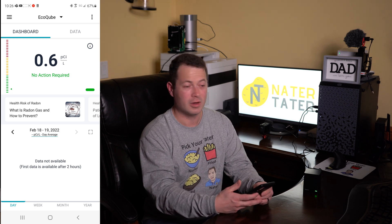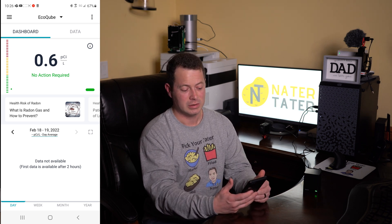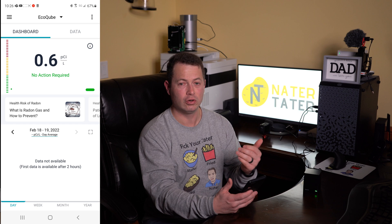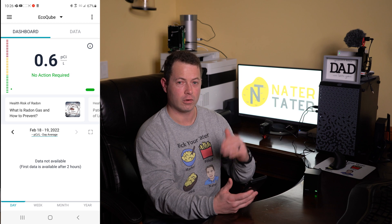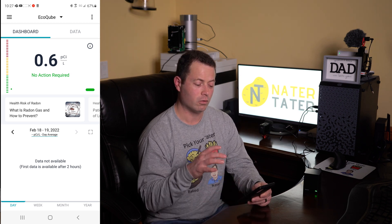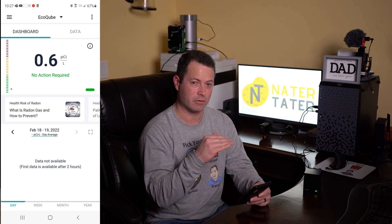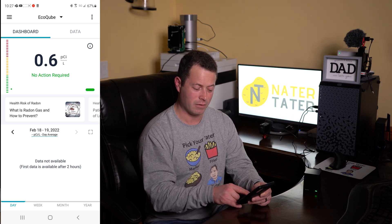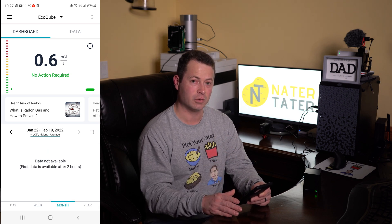So I let this sit for about 30 minutes and it stayed at a 0.6 reading, which means I'm very much in the green zone. It takes 2.7 or higher to get to the yellow zone and then over 4 to get into the red zone. I really like this because it's going to give me a graph over time — the bottom portion shows a graph for the day, week, month, and even the year of how this fluctuates.